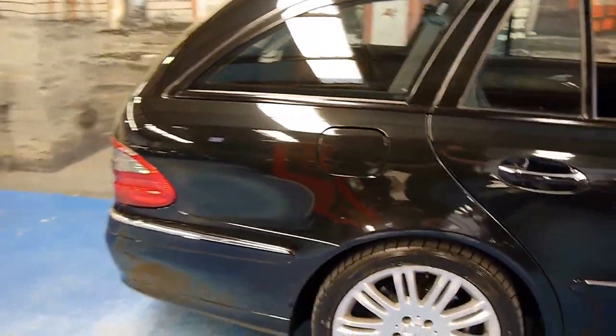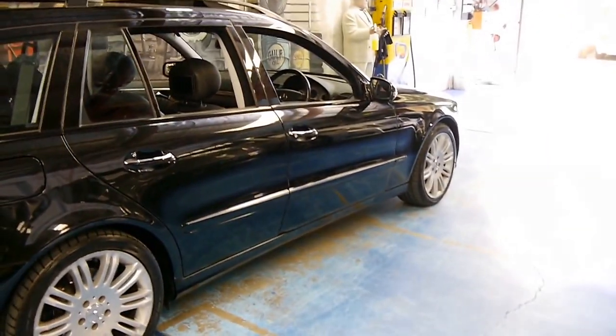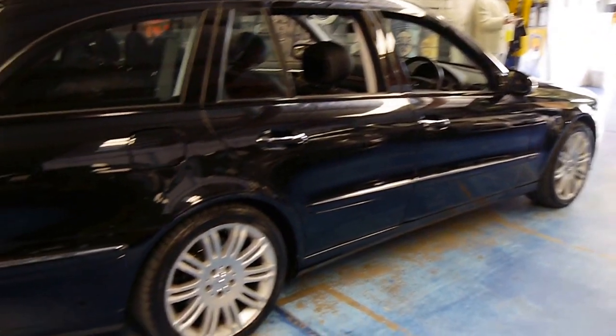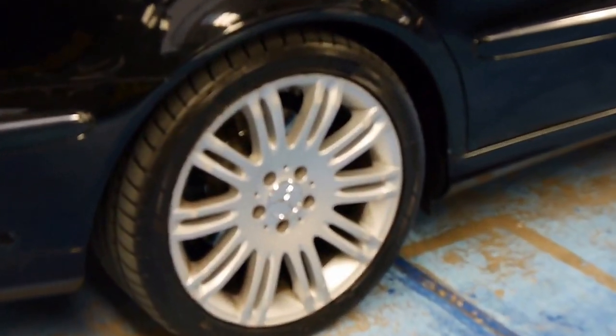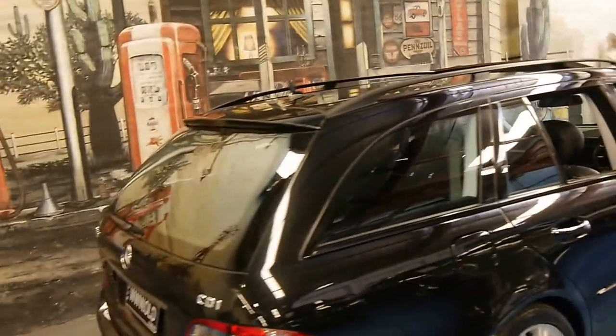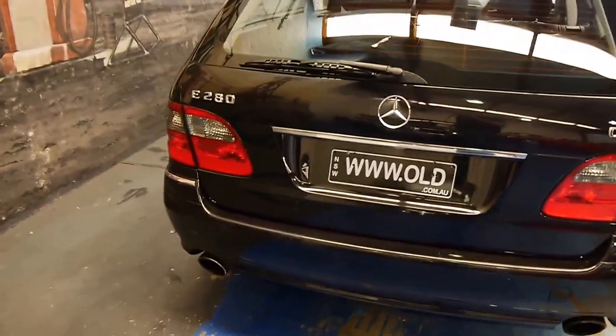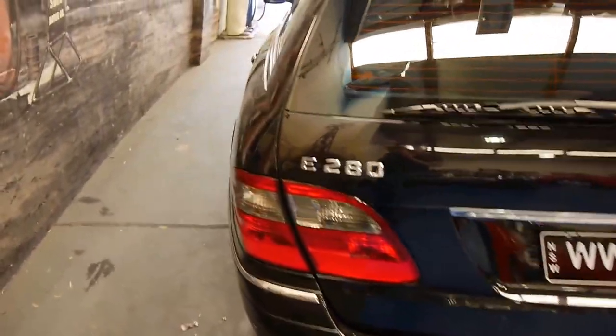This is, of course, the update series of the 211, and it got all the cosmetic and technological enhancements. You've got quite possibly one of the nicest-looking sets of Merc wheels around, a revised interior, tweaked front end, and that 3-litre turbo diesel.